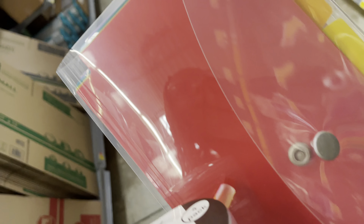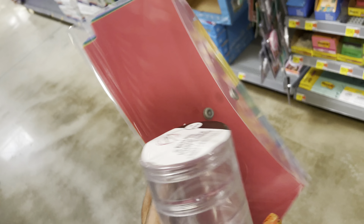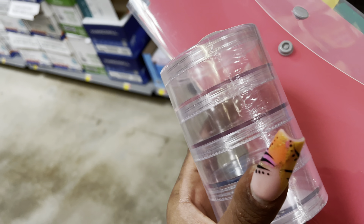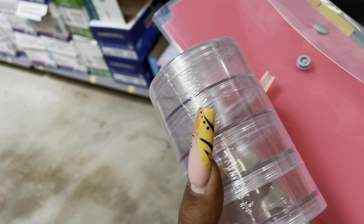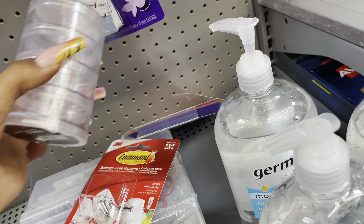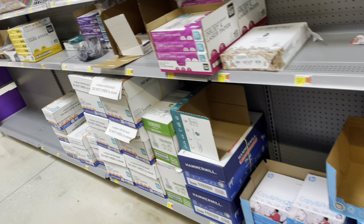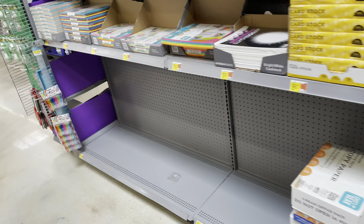Honestly, I haven't found much that I really needed. I'll just pick up these small pouches to keep my receipts in, and I was going to use some for drill bits, but this Walmart doesn't really have what I need. So I'm going to put this stuff down and head to a different Walmart — and if I can't find anything there, we'll have to figure something else out.